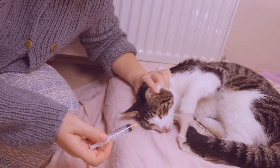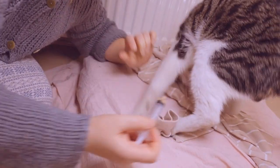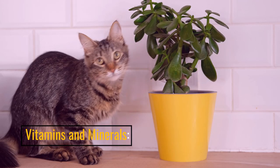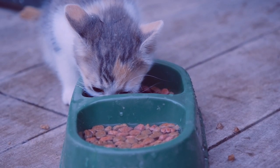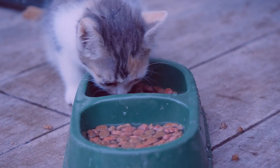Avoid animal by-products or vegetable sources, as they may strain the already compromised digestive system. Vitamins and minerals: ensure your cat's meals contain the necessary vitamins and minerals to support their immune system and overall well-being.